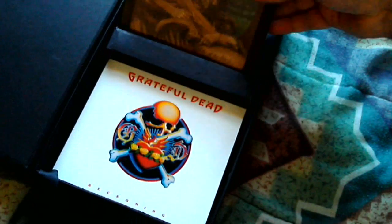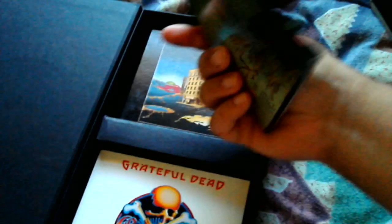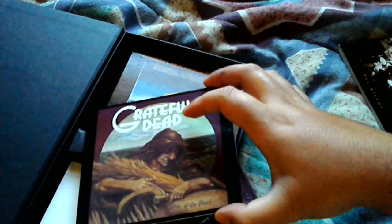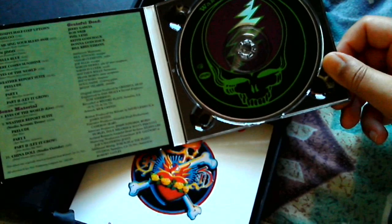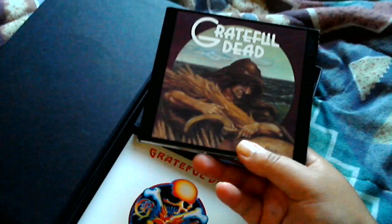This is the first album in the set: Wake of the Flood from 1973. These are all HD high definition CDs, by the way — they can play in your regular CD player. This has several bonus cuts on it, including a live rendition of the Weather Report Suite from this album.